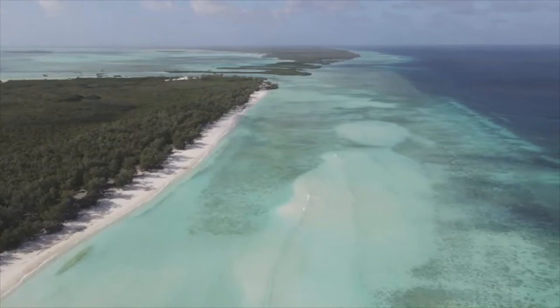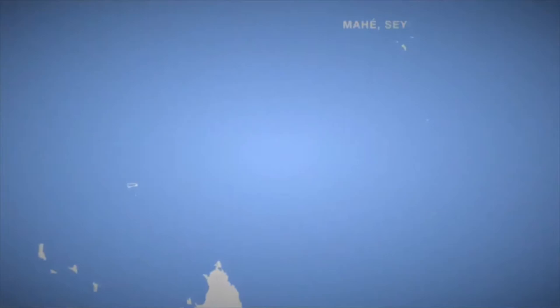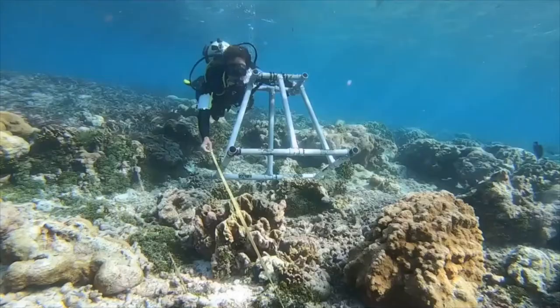Aldabra is one of the largest raised coral atolls in the world and is part of the Seychelles outer islands. It is about 1,000 kilometers southwest of Mahe and around 400 kilometers north of Madagascar. The Seychelles Islands Foundation has managed and protected the atoll since 1979, and that's who I work for. We continue to conserve and study all the species that call Aldabra home.